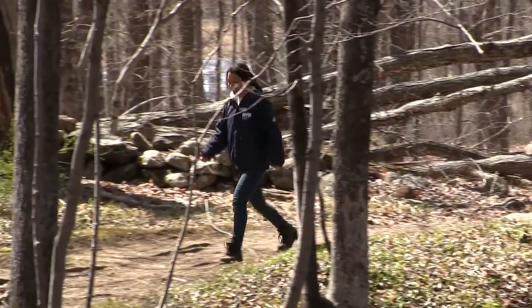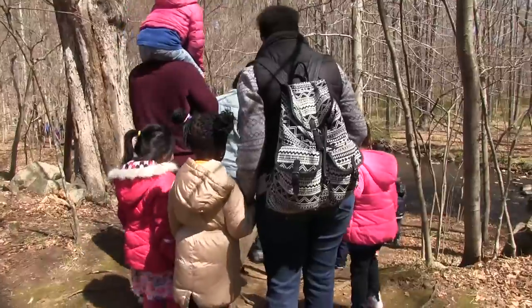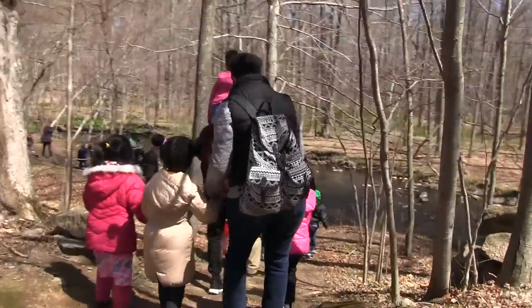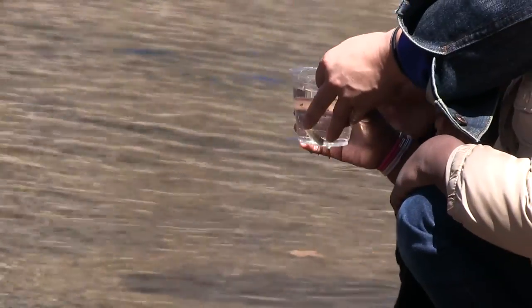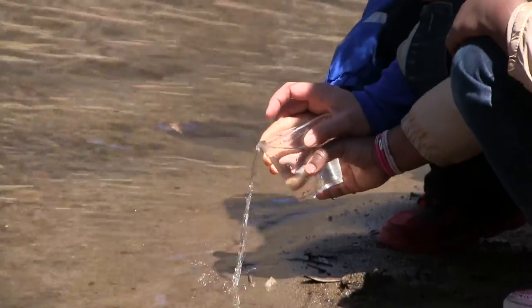My name is Lily Genovese. I am the coordinator for Trout in the Classroom in New York City and the New York City watersheds. Trout in the Classroom is an environmental education program designed for all grades, preschool to high school. It involves students raising trout from eggs to the point that they're fingerlings for about eight months in their classroom, then releasing them into the streams that provide New York City with the drinking water that we rely on every day.